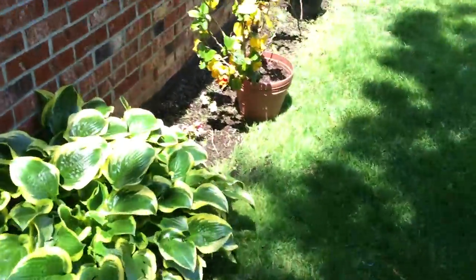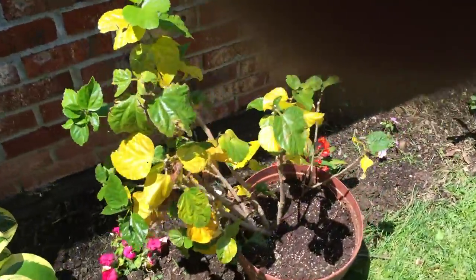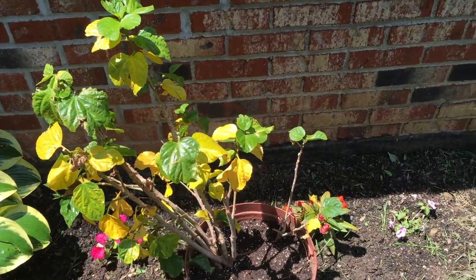I moved the hibiscus over here. It's not looking too good, so I'm going to give it some shade. Hopefully it recovers — we'll have to wait and see.